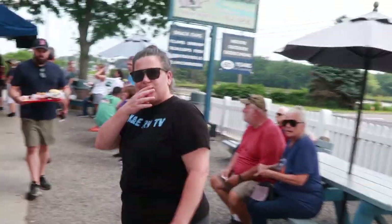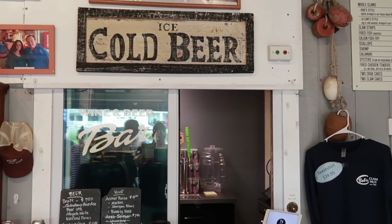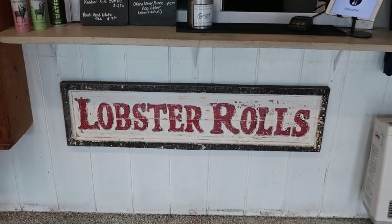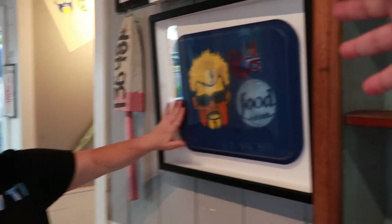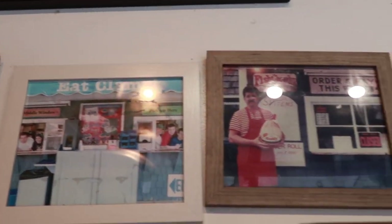We're seeing a lot of people's food come by and it all looks fantastic — even the chicken tenders look good. They also serve beer and wine at this window as well, and some bottled beverages. We got a soda. Oh, and this is the wall of famous people — I think they may have had a Diners, Drive-Ins and Dives episode here. They've got some Martha Stewart too. Pretty cool!